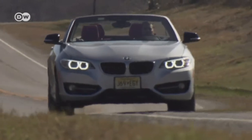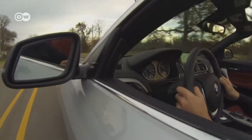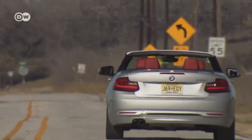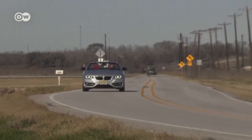Spring is in the air — the perfect season for BMW to launch the successor to its One Series Convertible. The Two Series Convertible is just over seven centimeters longer than its predecessor, but has retained the brand's typical proportions with little overhang, a long hood, long wheelbase, and broad stance.